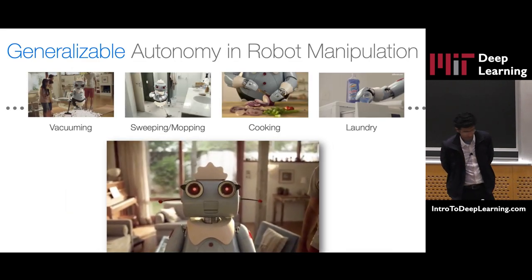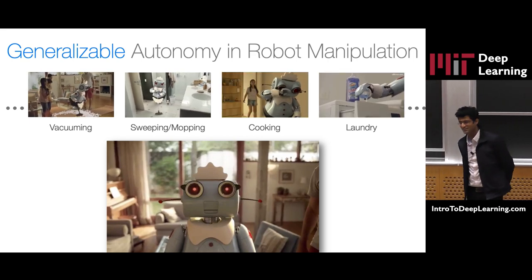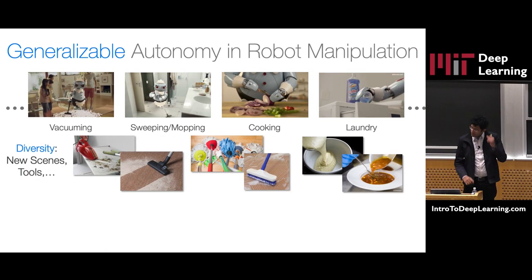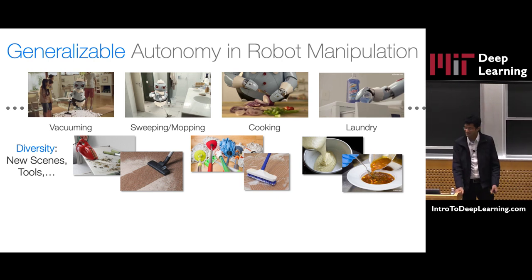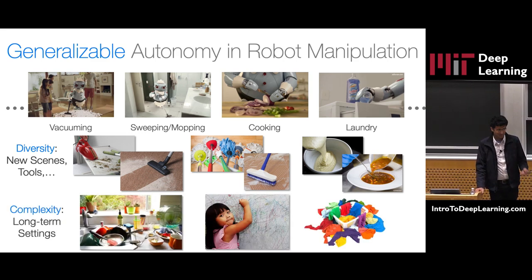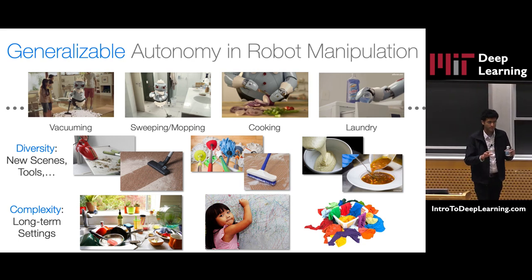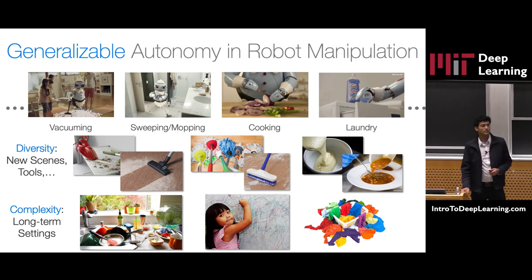If I were to have a system like this in my home, I would want it to do a variety of things — maybe clean, cook, do laundry, perhaps help me sweep, or other stuff. Not only that, I would probably want it to work outside of my lab, in a variety of settings, maybe my home, your home, or in settings which are much more complex, perhaps in the dorm.